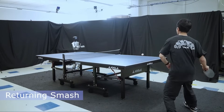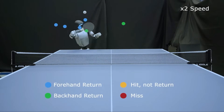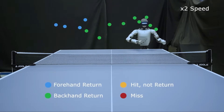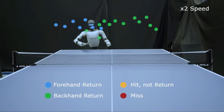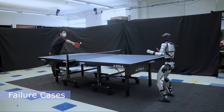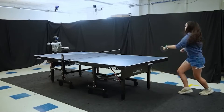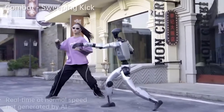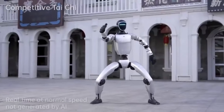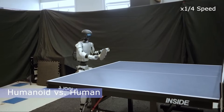Why choose table tennis as the test case? It's one of the toughest possible challenges for embodied AI. Think about what the sport demands: lightning-fast reaction times, since the ball can go from one side of the table to the other in less than half a second; trajectory prediction, because spin changes everything — sometimes the ball curves toward you, sometimes it dips suddenly after the bounce; and full-body coordination, since you're not just swinging an arm — you're moving your feet, shifting your hips, bending your knees, and maintaining balance the entire time. For decades, experts believed that humanoid robots couldn't handle this level of complexity anytime soon. But now, Unitree's G1 has shown that with the right system, it's possible. Table tennis isn't just a game here — it's a proving ground for high-speed, high-stakes embodied AI.